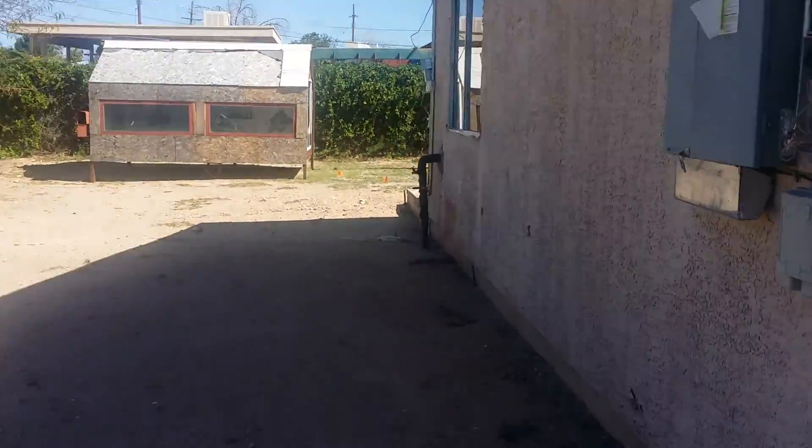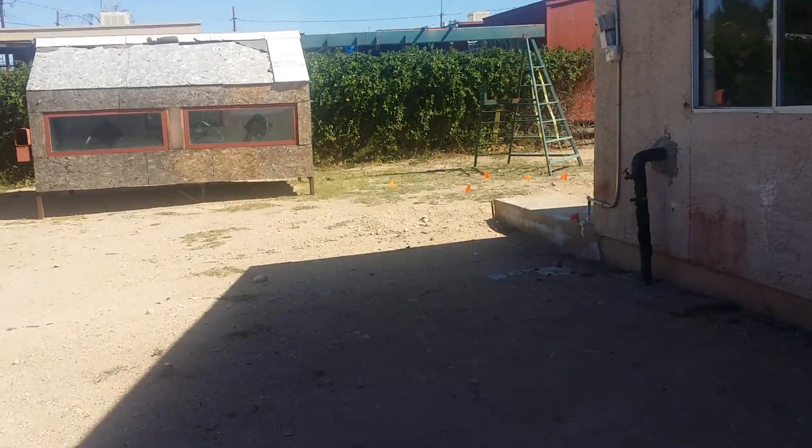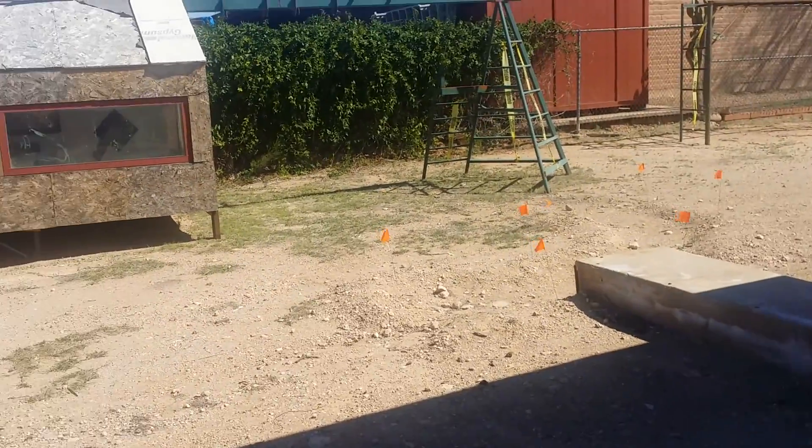It just needs some cleaning and landscaping and you're good to go. That used to be some kind of chicken coop or a playground for kids, and I think that would be something that needs to be demoed. Thank you everyone.